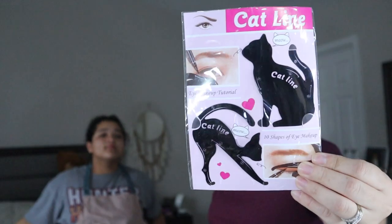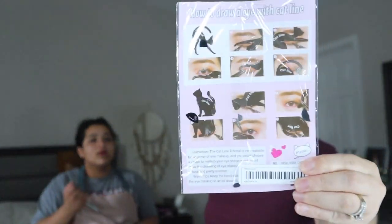I also got these — they're supposed to help with eyeliner as well. Cat-line. But it looks super flimsy, it feels like paper. So these were $0.71.